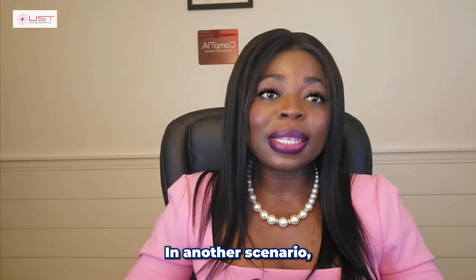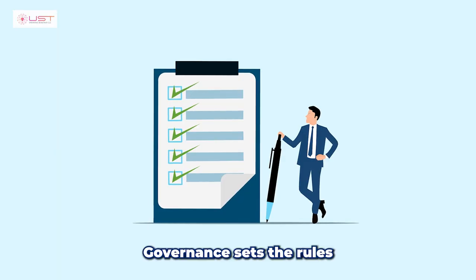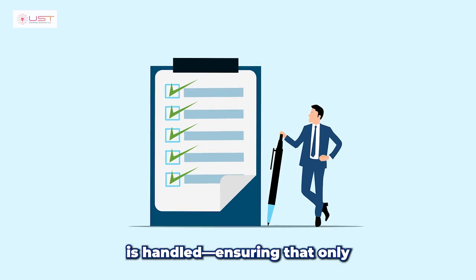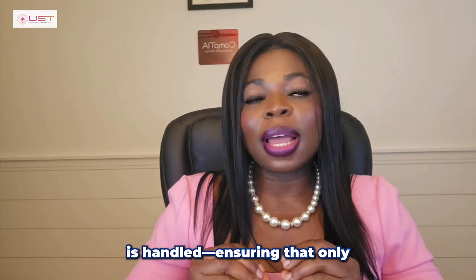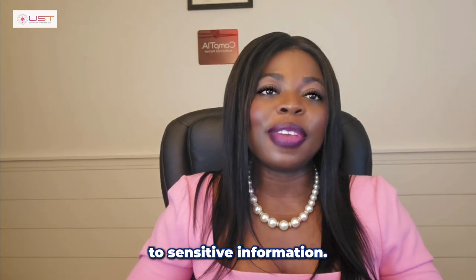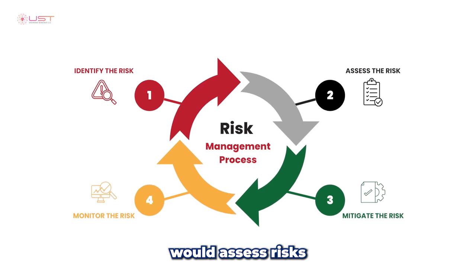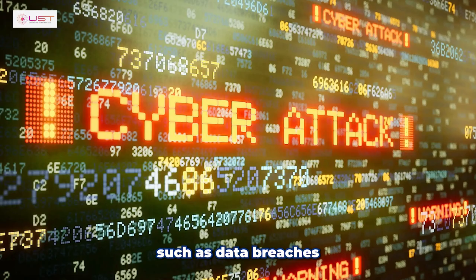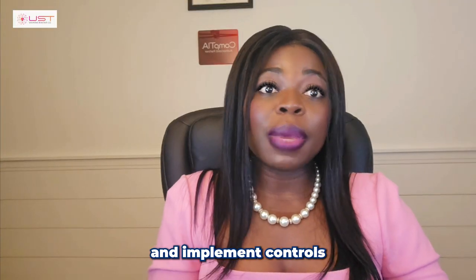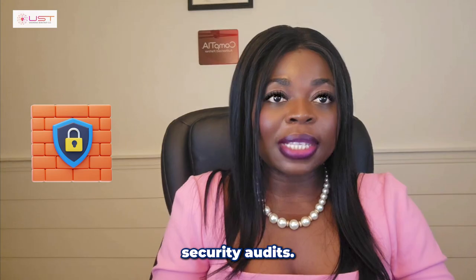In another scenario, think of an online retailer. Governance sets the rules for how customer data is handled, ensuring that only authorized employees can access sensitive information. Risk management assesses risks such as data breaches or cyber attacks and implements controls like firewalls or regular security audits.